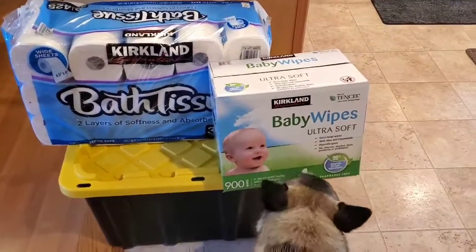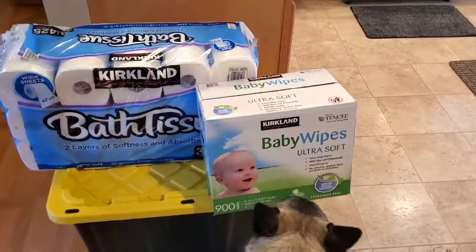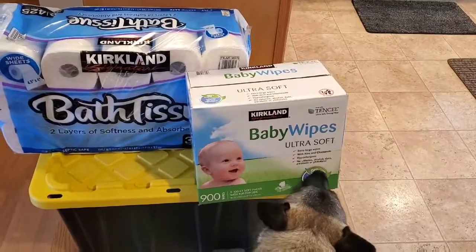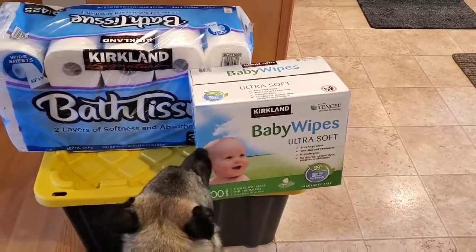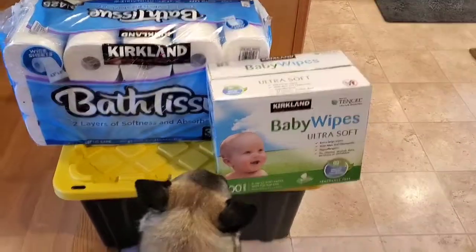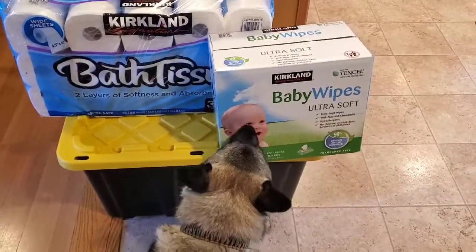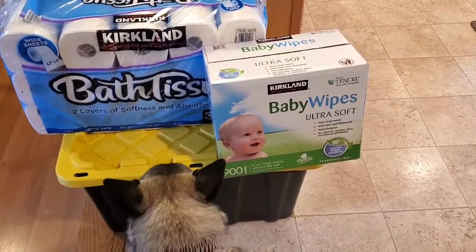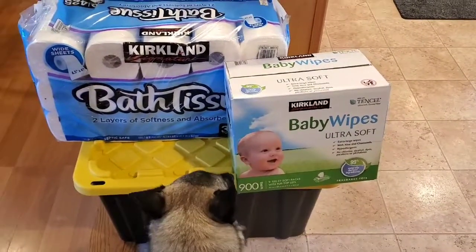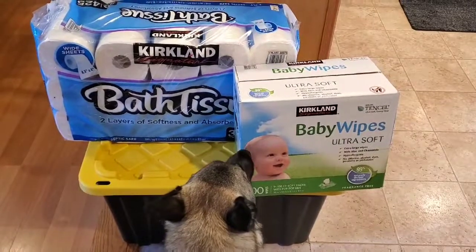I don't really talk much about stockpiling — I don't know if people are interested in that or not. We've tried stockpiling for quite some time, and obviously with everything that's happened over the past six or seven months, we've done more of it.